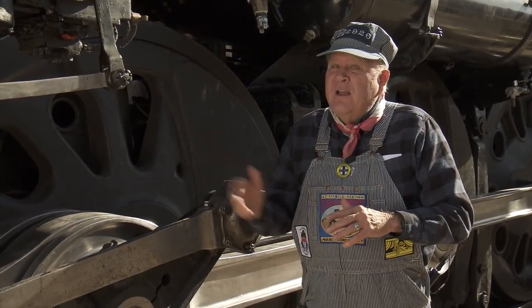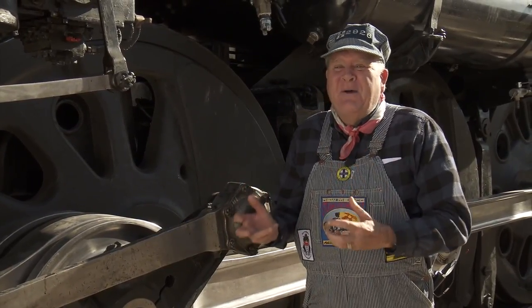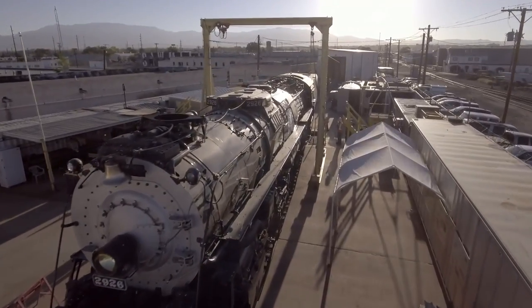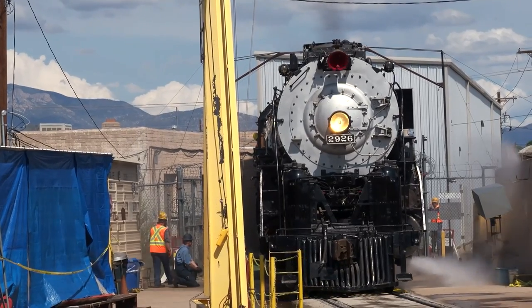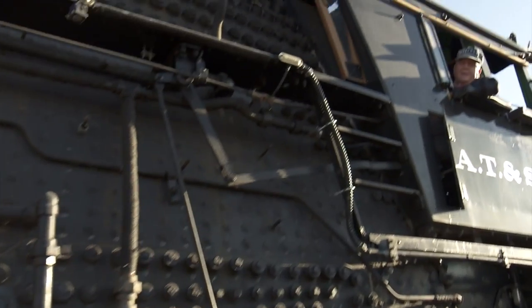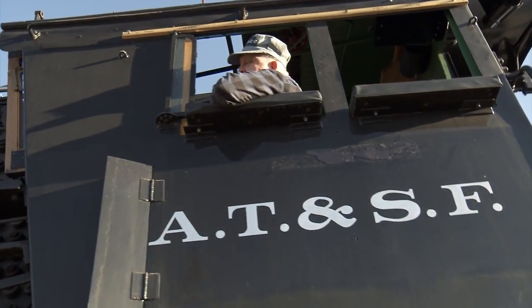The engineer said he didn't like moving it back and forth here — he said it was like driving a Corvette in a parking garage. This locomotive wants to be back on the main line pulling passengers. From a personal point of view, I really feel a relationship; it's almost like she's got a personality. It reflects the history of how we made this nation great. Railroads are so important to the history of New Mexico — they essentially opened New Mexico to the rest of the country.